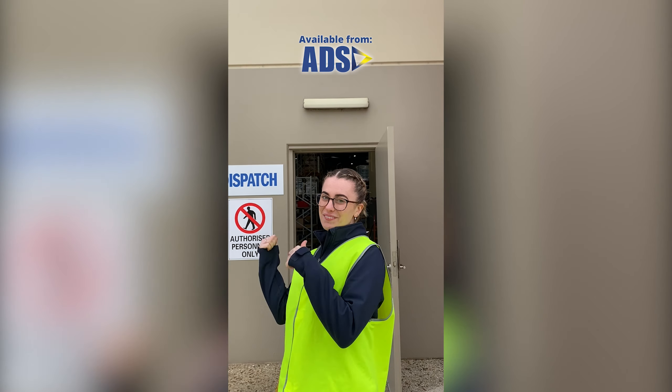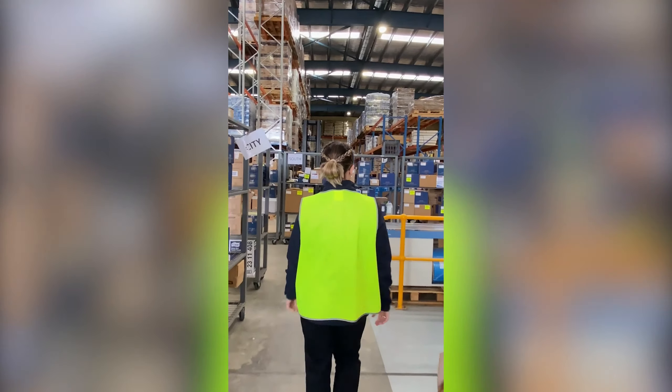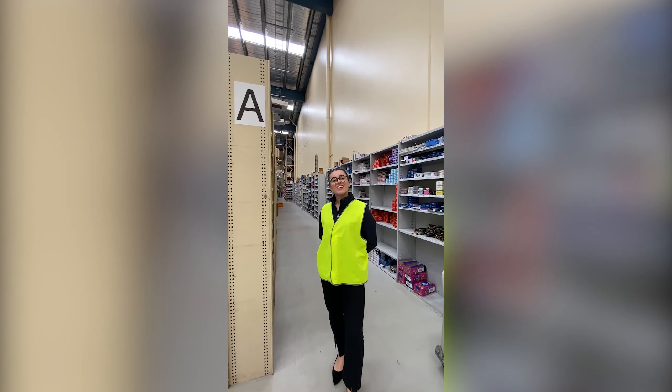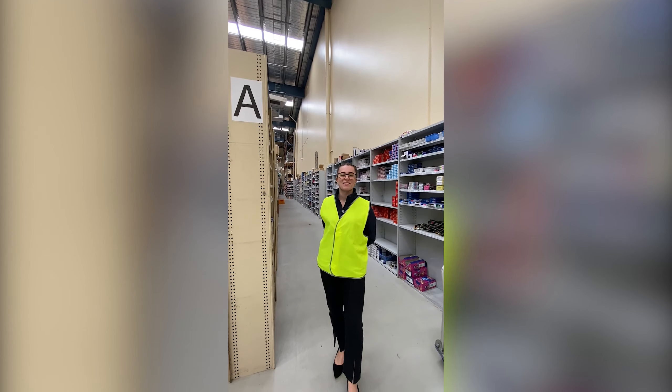Howdy! Today we're going to take a walk through our warehouse and I'm going to show you our range of Staedtler products which we currently have here at Adelaide Direct Stationers. All of our writing utensils can be found here in Route A in the warehouse.